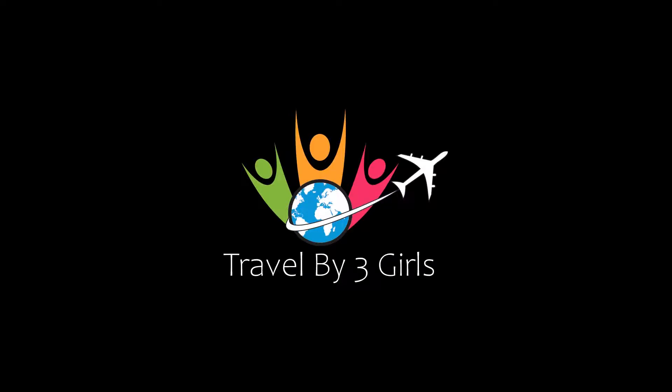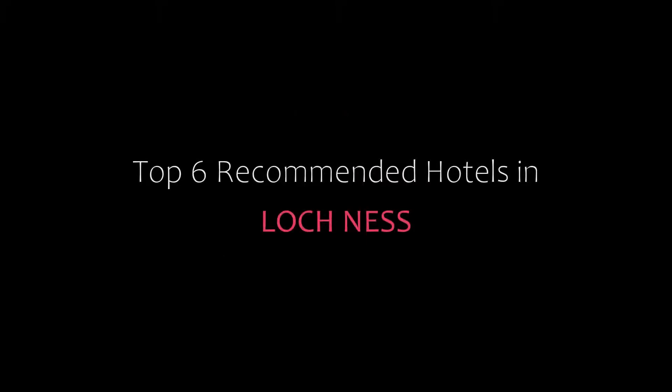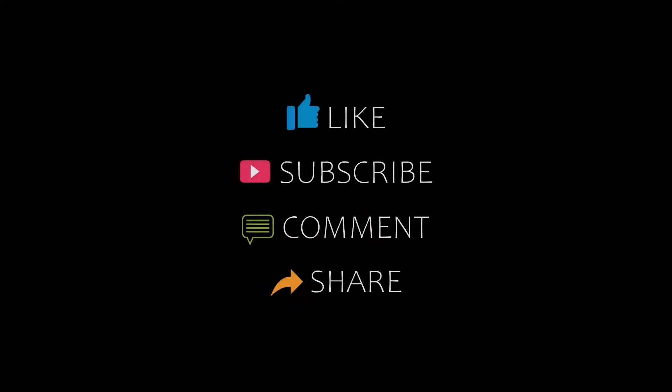Hello friends, welcome back to my channel. Now you are watching top 6 recommended hotels in Lodgness. Please subscribe to my channel and don't forget to like, share, and comment. Let's start the video.